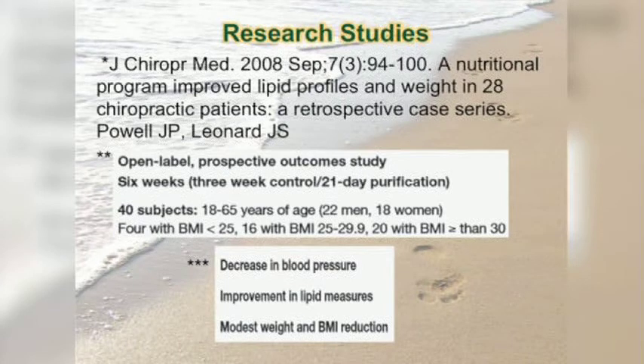Research studies — there are two studies with this program specifically. One was a retrospective study where they looked at all the data after the people did it. It was published in the Journal of Chiropractic Medicine in 2008. It was a nutritional program providing lipid and cholesterol profiles with weight in 28 chiropractic patients — a retrospective case series — and it showed those same results. Cholesterol and LDL dropped dramatically, and there was weight loss.